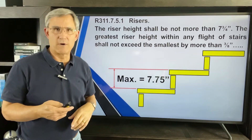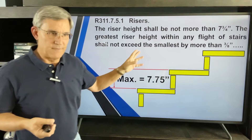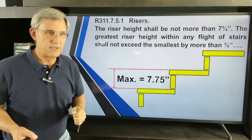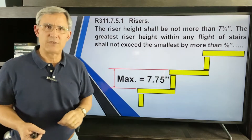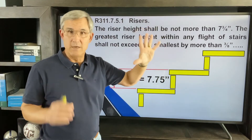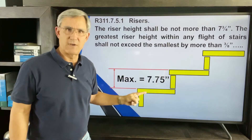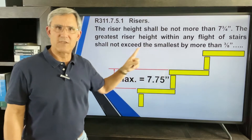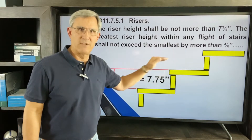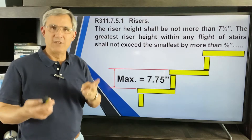There's what I call the three-eighths inch rule. The maximum riser is 7¾ inches, but also: the greatest riser height within any flight of stairs shall not exceed the smallest by more than three-eighths of an inch. So if all your risers measure seven inches, you cannot have a seven and three-quarter inch riser — that exceeds seven inches by more than three-eighths. You can go up to seven and three-eighths, but no bigger. This three-eighths inch rule also applies to treads and nosings.